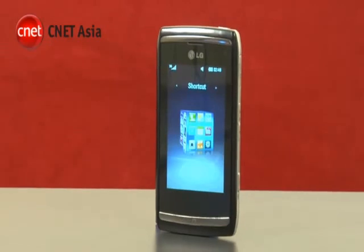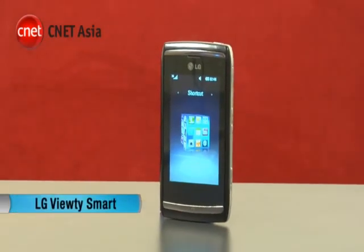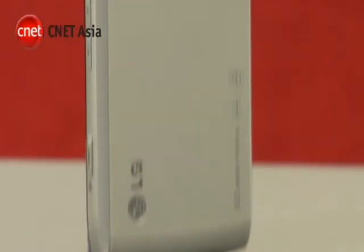If you want an 8-megapixel camera on your mobile phone, you don't have many choices. One of them is the LG Viewty Smart. Though the name is similar, the design of the Viewty Smart is very different from the original Viewty KU990.